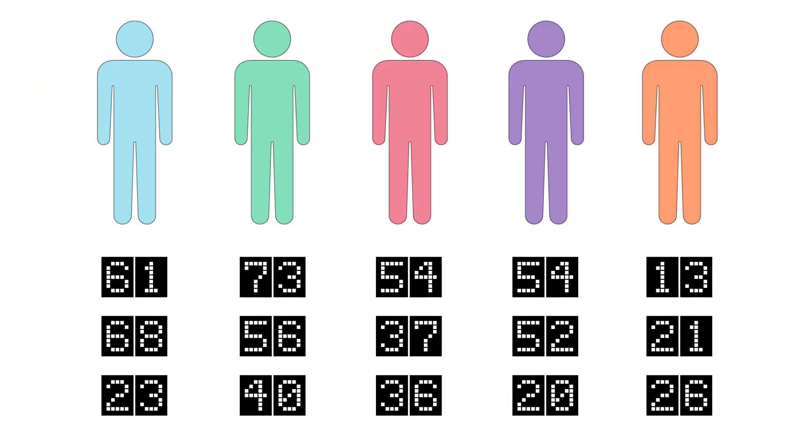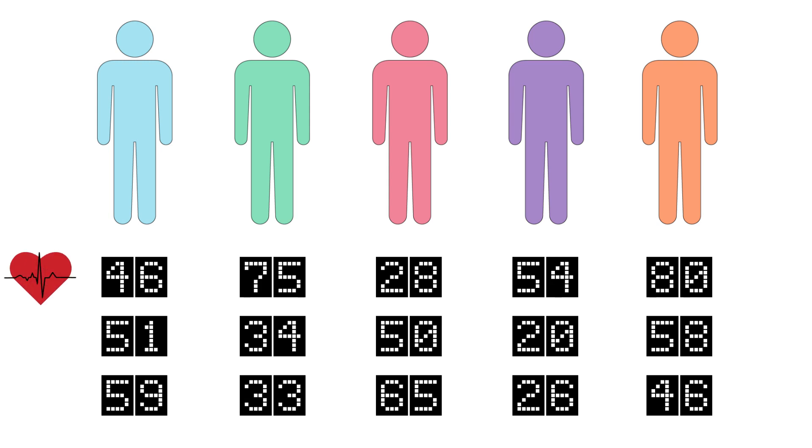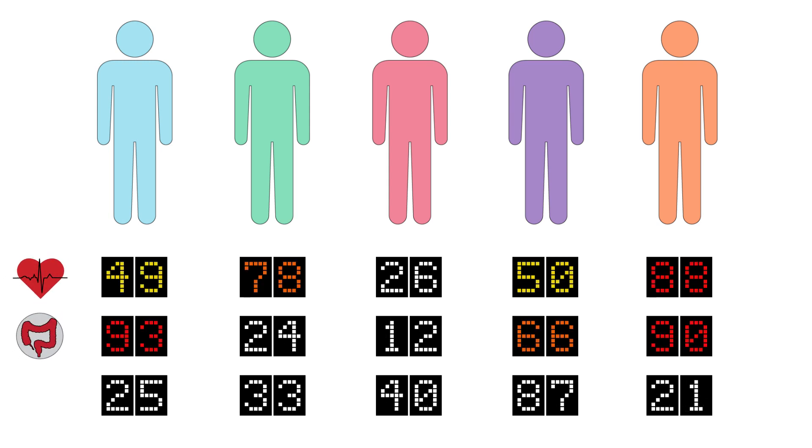Their goal is to help everyone benefit from polygenic genetic scores by assessing risk for serious common diseases such as heart disease, inflammatory bowel disease, breast cancer, and even obesity and others, enabling earlier interventions to prevent disease.